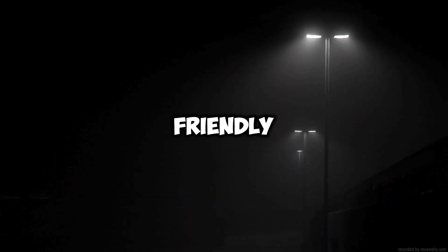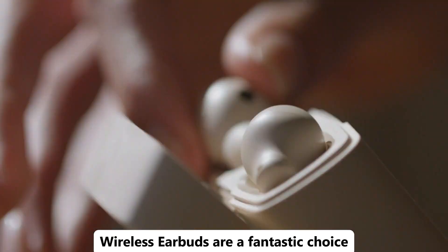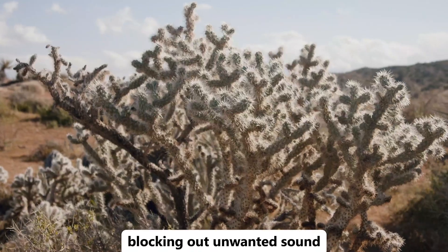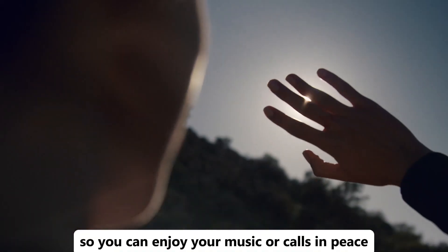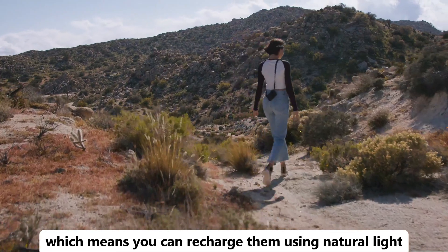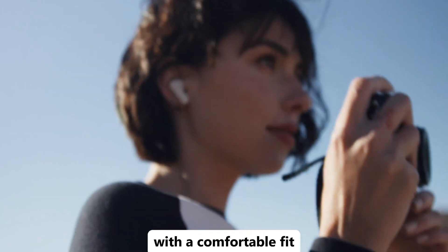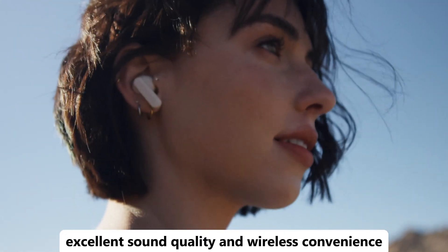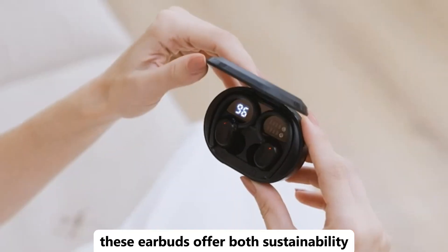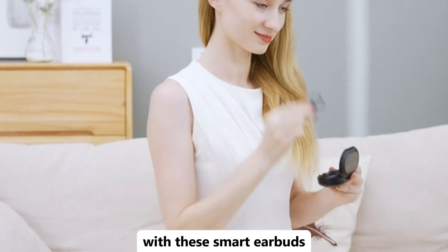Looking for eco-friendly and high-performance earbuds? The solar-powered hybrid active noise cancelling wireless earbuds are a fantastic choice. These innovative earbuds feature hybrid active noise cancellation, blocking out unwanted sounds so you can enjoy your music or calls in peace. They're powered by solar energy, which means you can recharge them using natural light, reducing your reliance on traditional power sources. With a comfortable fit, excellent sound quality, and wireless convenience, these earbuds offer both sustainability and superior audio performance. Enjoy great sound and do your part for the environment with these smart earbuds.